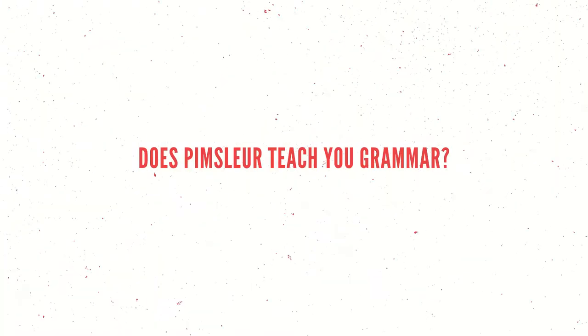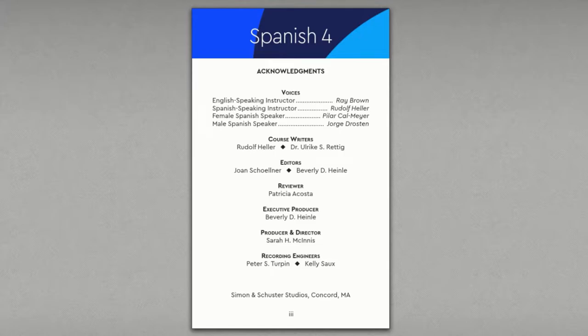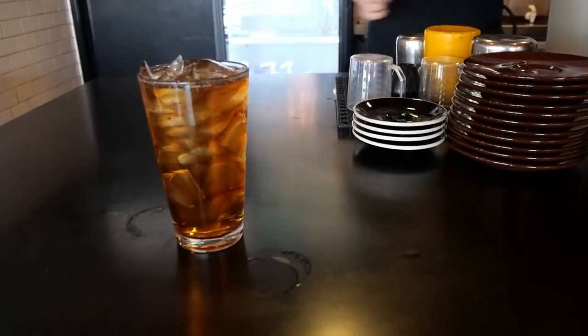Since Pimsleur is completely audio, aside from a couple of reading lessons, grammar isn't going to be explained in a lot of detail. An entire lesson is you learning to take part in a conversation, which means that any grammar you do learn is going to be from context, and it actually does a really good job of this. This could be good or bad, depending on why you're learning a language. Grammar isn't that important when you're trying to communicate very basic, necessary ideas, like trying to get across that you're thirsty or that you need to find a toilet.